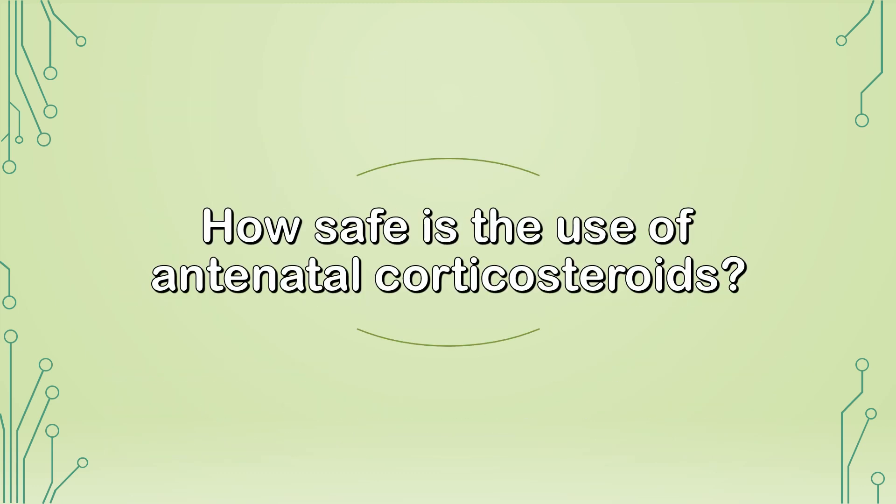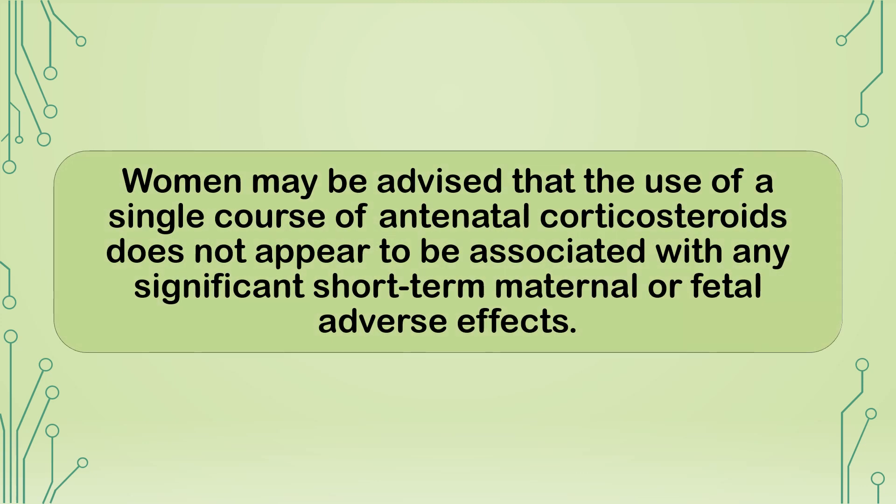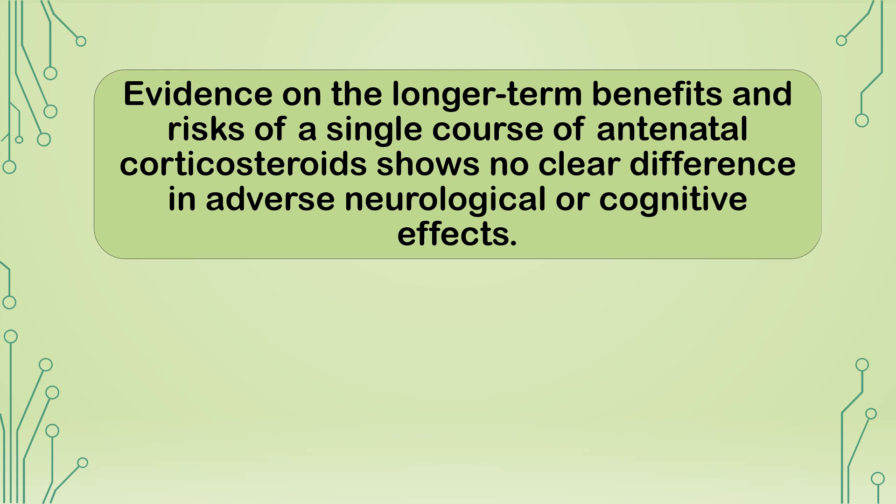How safe is the use of antenatal corticosteroids? Women may be advised that a single course of antenatal corticosteroids does not appear to be associated with any significant short-term maternal or fetal adverse effects. Evidence on longer-term benefits and risks of a single course shows no clear difference in adverse neurological or cognitive effects.